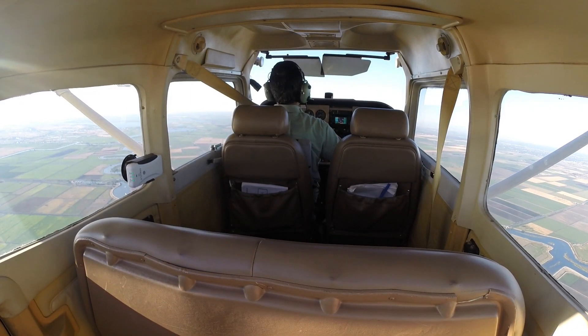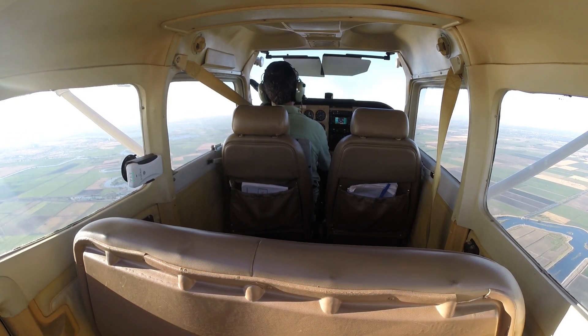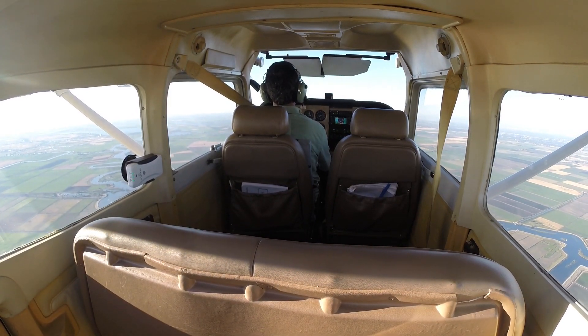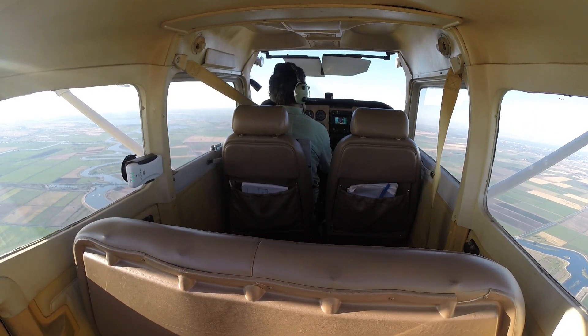Let's make a clearing turn. I'm going at 60 knots with one notch of flaps, 3,000 feet. Make a shallow turn to the right and scan for traffic.